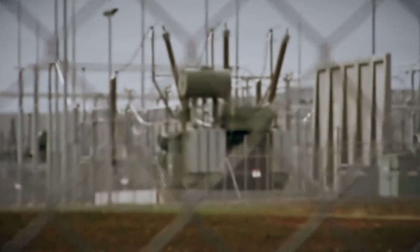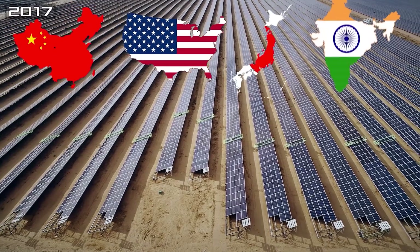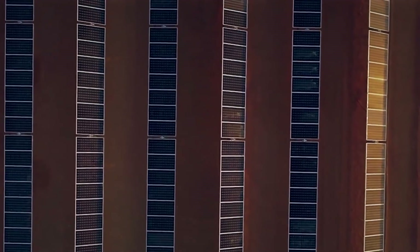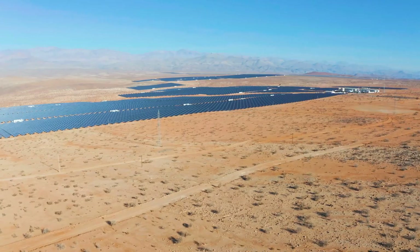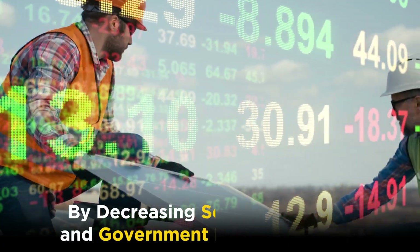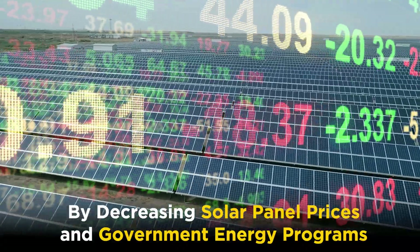Therefore, a solution was urgently needed. And in 2017, India surpassed Japan to become the world's third largest solar energy supplier, after China and the United States. This achievement was fueled by decreasing solar panel prices and government energy programs.